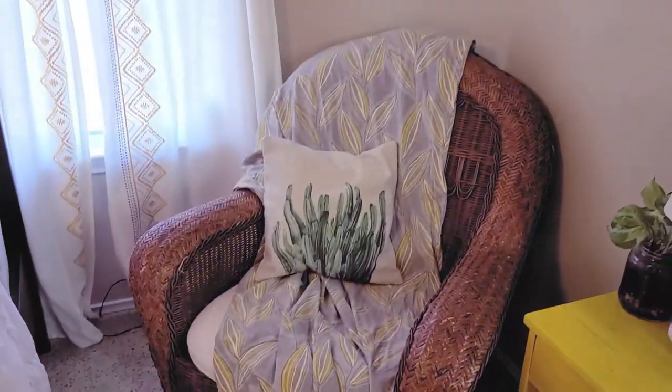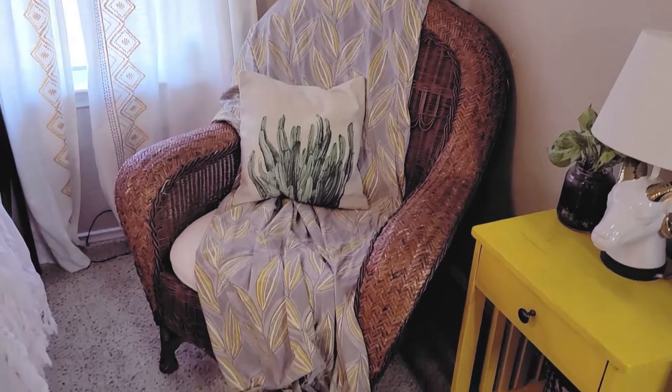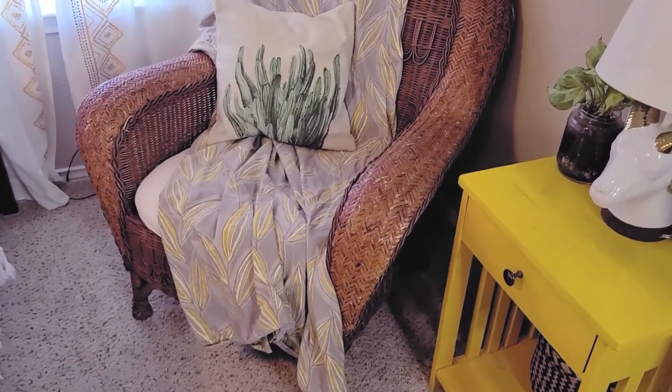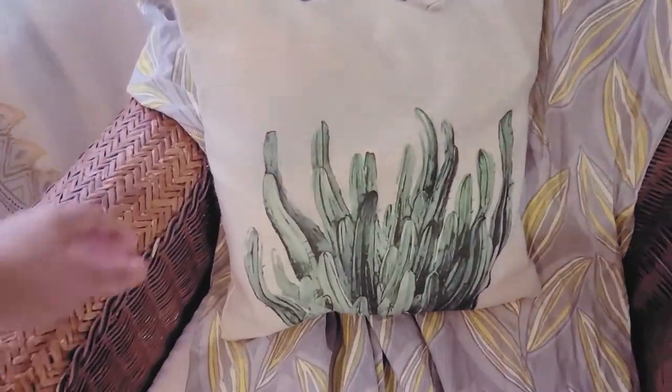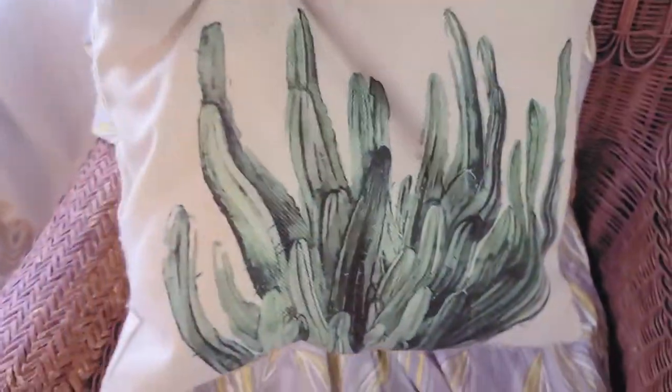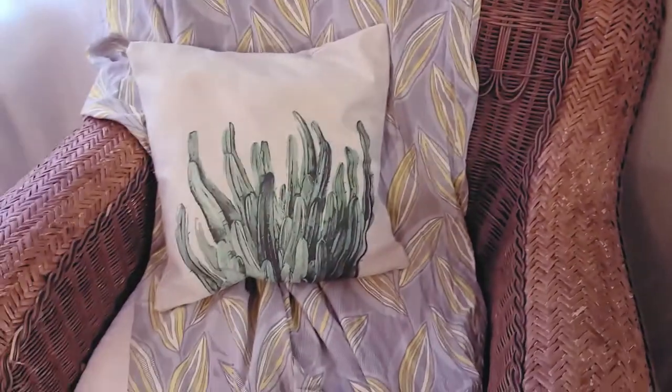This chair was a Facebook Marketplace find and I love it so much. I was really excited to find that. The throw was actually a curtain, and planty pillows, because those count as plants too.